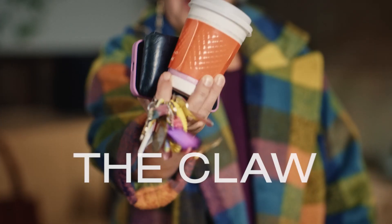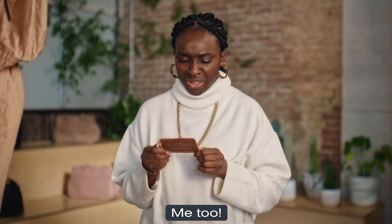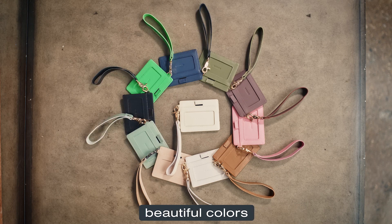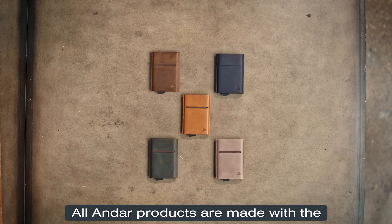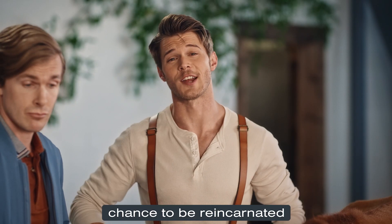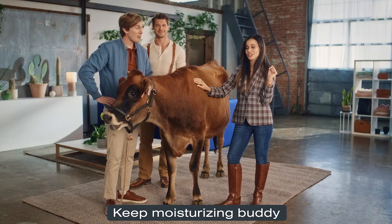Does this mean I can say goodbye to the claw? The claw! Yes, ma'am. Can I see one of those Denners? Me too. Or, like, whatever. Plus, the Denner comes in many beautiful colors. All Andar products are made with the finest leather. After a long and productive life, cows dream of nothing more than the chance to be reincarnated as a beautiful full-grain Andar wallet. Keep moisturizing, buddy.